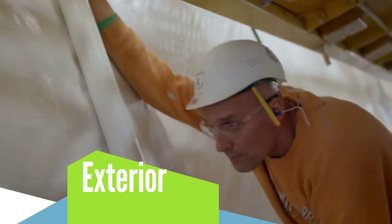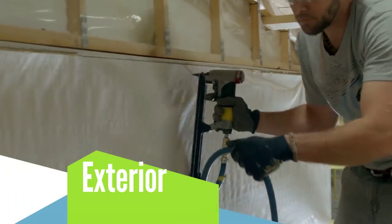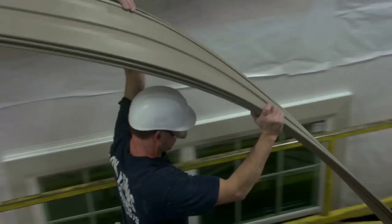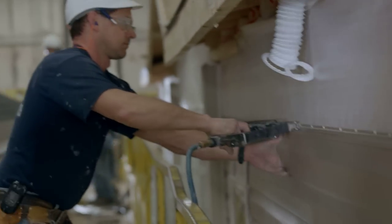House wrap is installed as a second line of defense to protect your home against the elements and help reduce energy bills. After the house is wrapped, durable and low-maintenance siding is installed by hand.